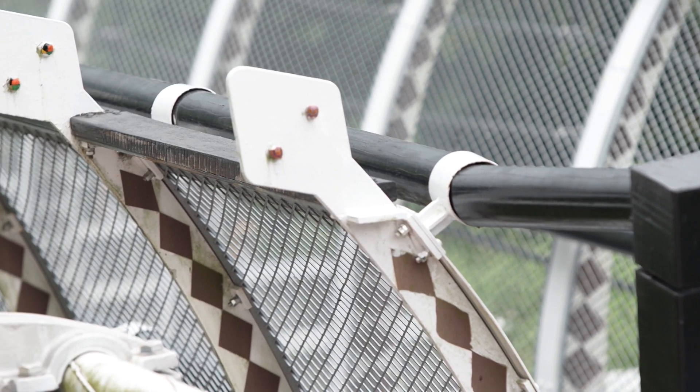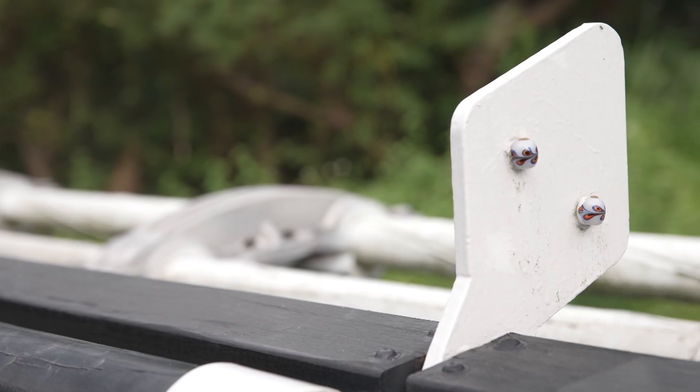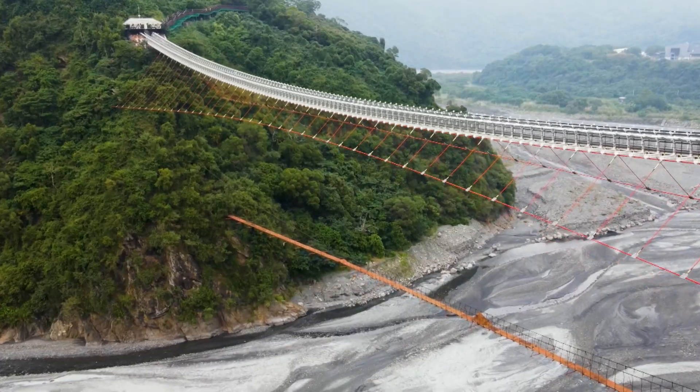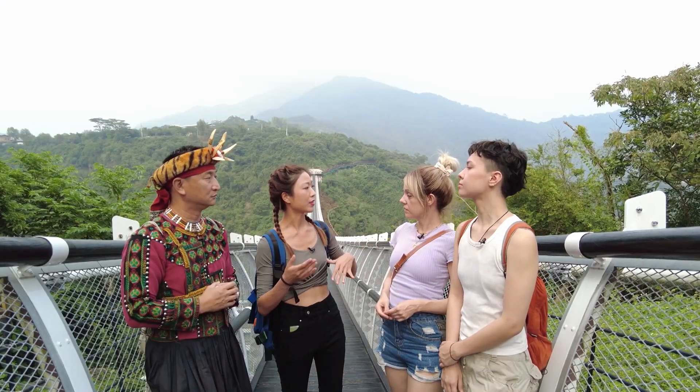Actually, it's a snake, and the crystal beads are their eyes. One snake has four beads, and there are a total of 42 kinds of patterns. We can also see there's another bridge down there, which is an old one — they haven't torn it down yet.